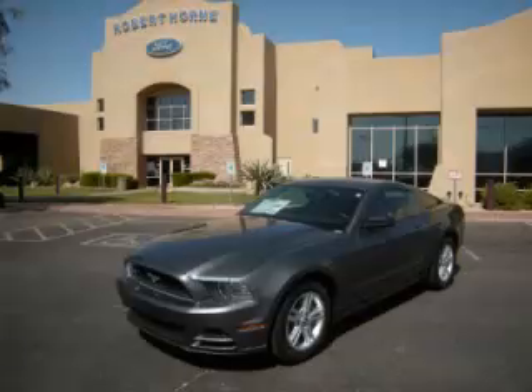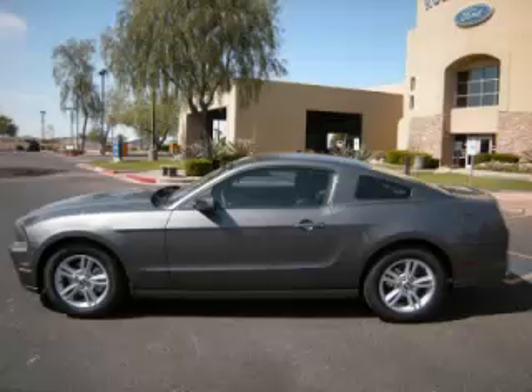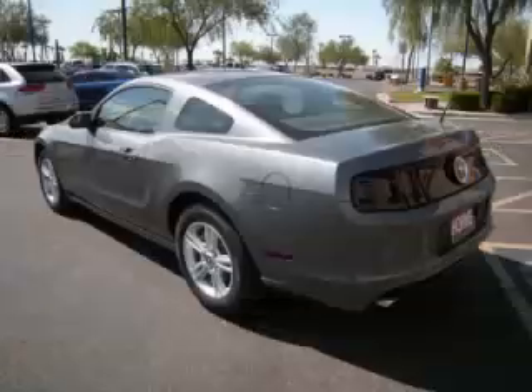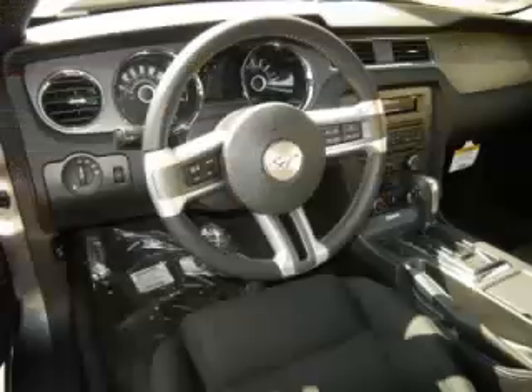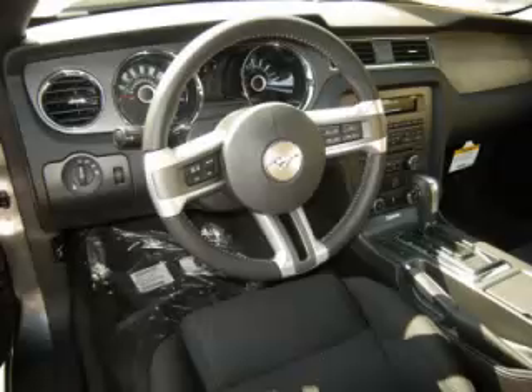This is the 2013 Ford Mustang, complete with a 3.7-liter V6 engine with 24 valves. Top features include traction control, driver's info center, alloy wheels, cloth seats, and digital compass. Are you ready to experience this vehicle for yourself?